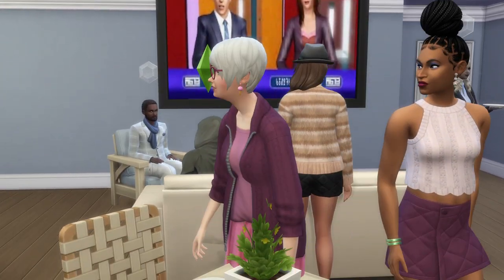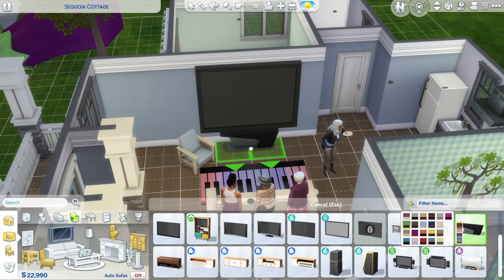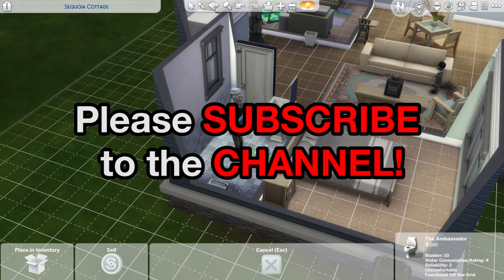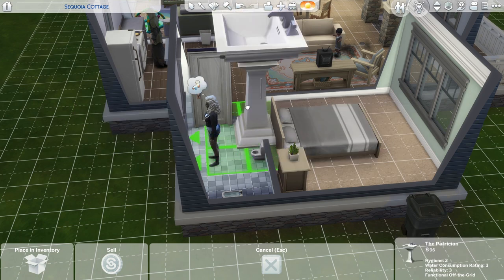If you have BB.moveobjects on, you can place the wall-mounted TVs in the perfect spot on the wall. So here are 13-ish items that are better resized.